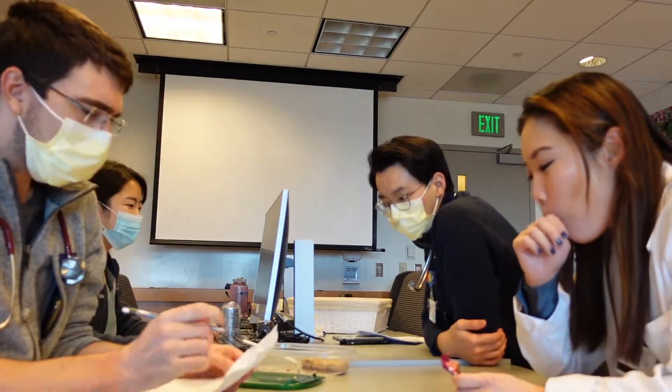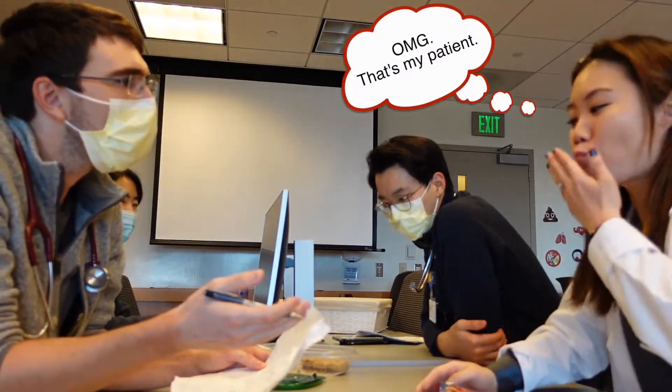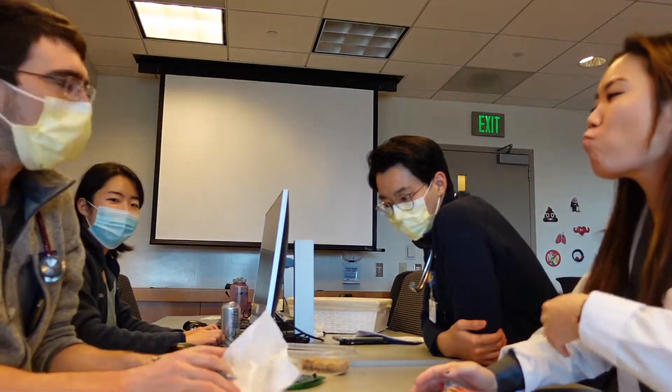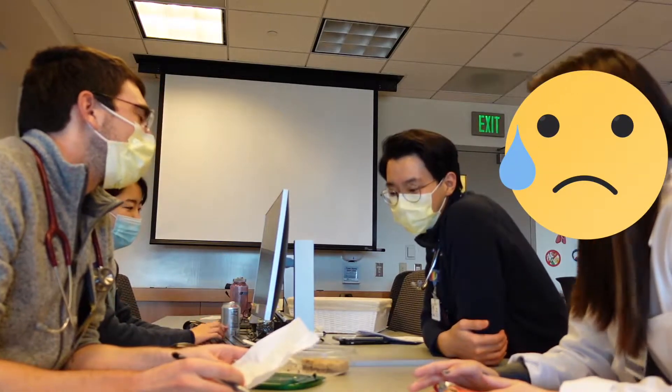So let's skip forward to patient Johnson. I think he's pretty sick. Can you just present? 50-year-old male history of poorly... So be careful. Make sure your team is not about to round on your patient before you stuff your mouth.